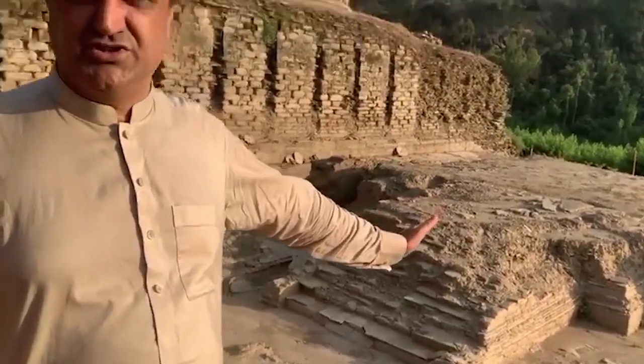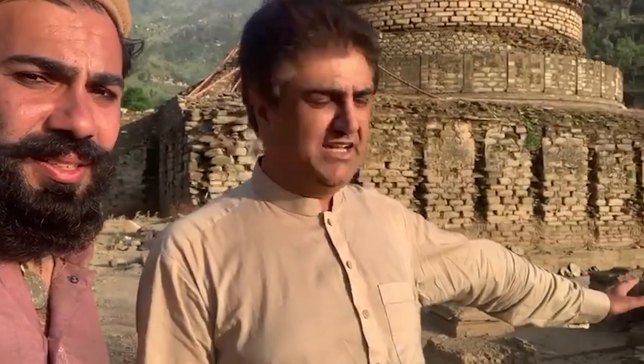This stupa was destroyed by the White Huns. You can see the top dome was destroyed by them. You can see just the structure and the destruction. Over there you can see some parts of the stupa — from the dome and the umbrella.